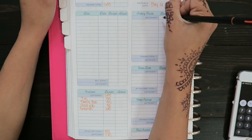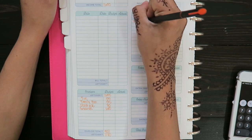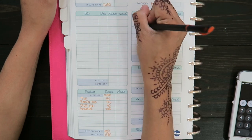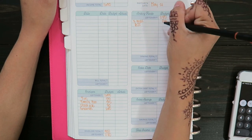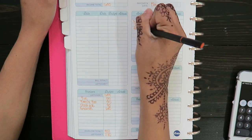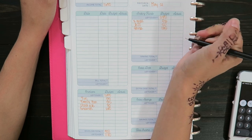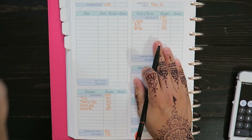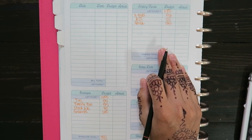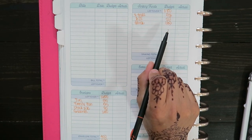For my sinking funds, these should stay the same. I have Christmas as a sinking fund and that's $53. Then back to school and I'm doing $20 per paycheck. And my house fund, which is $135. I'm still adding that money because we have a couple things we need to buy to get our house fully finished.